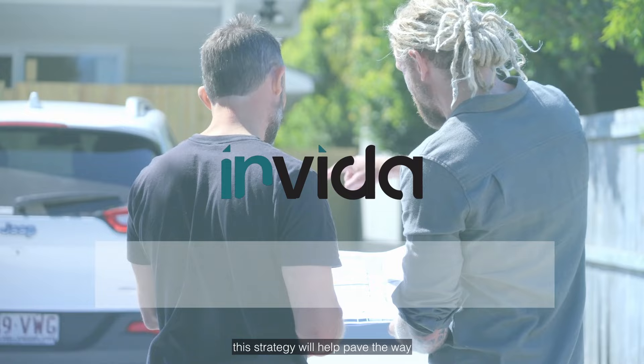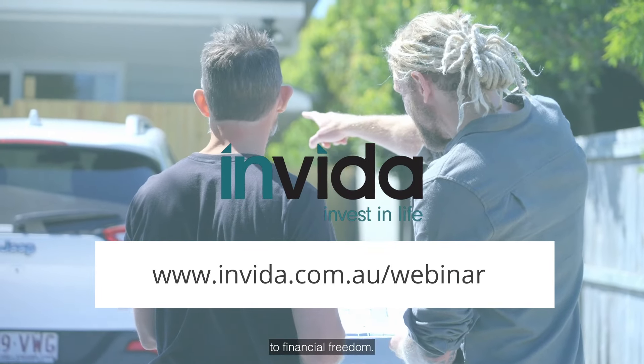Whether you're an experienced property investor or a first homeowner, this strategy will help pave the way to financial freedom.